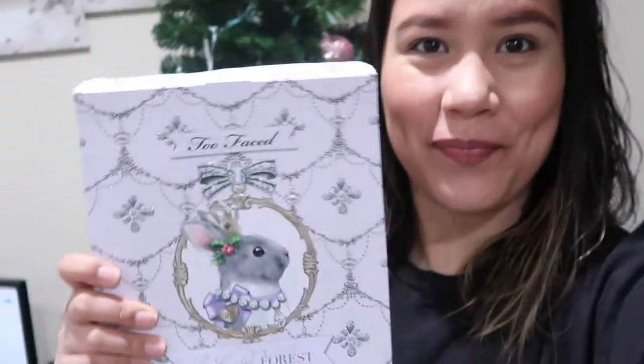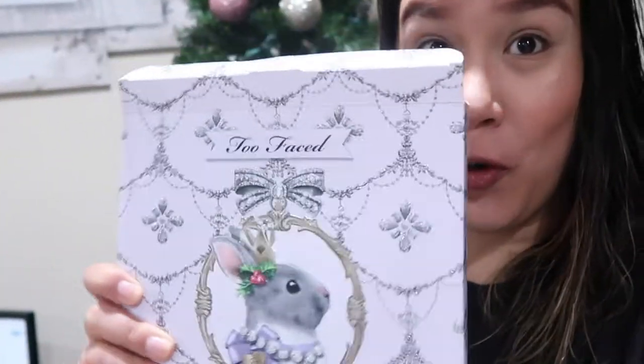Hey internet friends, it's Carl's and welcome back to my channel. Today is Vlogmas Day 2. I decided to get this cute little Christmasy palette out — it is the Too Faced Enchanted Forest — and let's use it in the spirit of the holiday season.